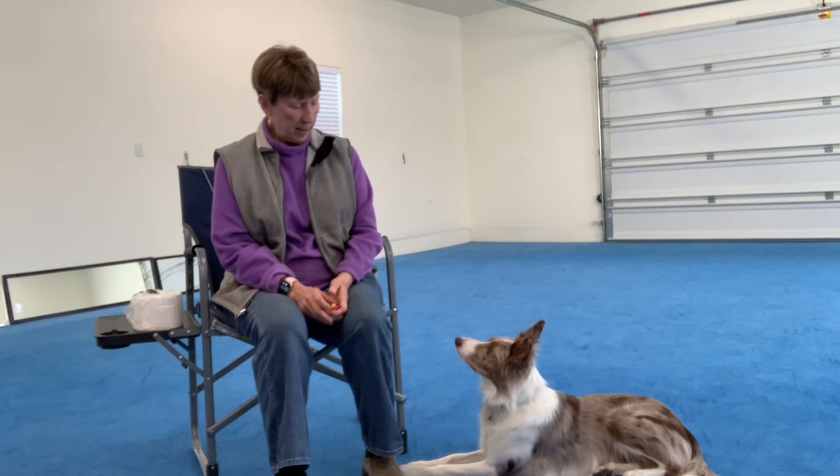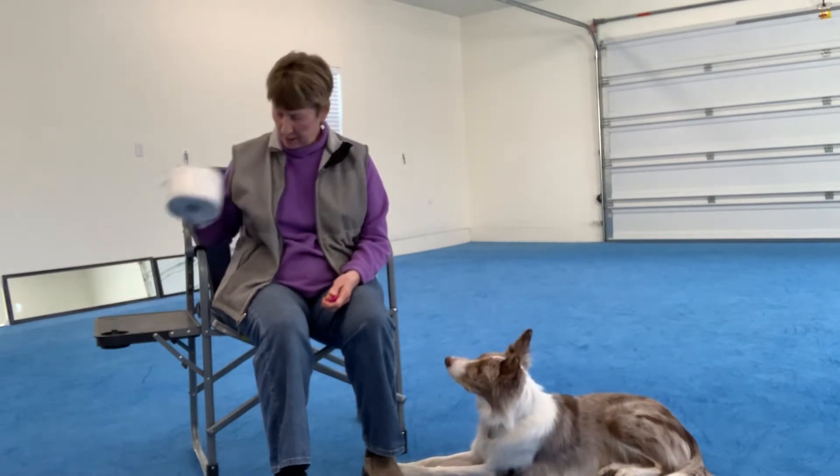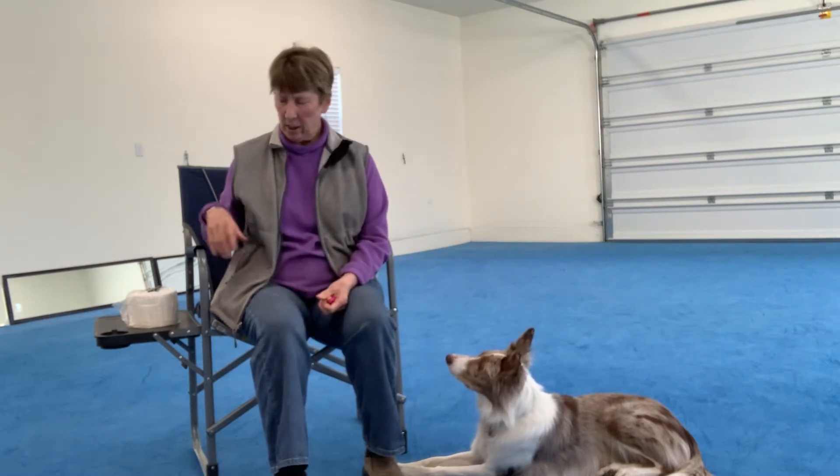I thought maybe what I would do today — I was going to teach a pretty — but I also thought it might be fun to teach my dog to go find the toilet paper. We have kind of a fun thing to work on. Maybe you guys could do it as well and show it on video to your friends. So when I'm thinking about this, the first thing I want to do is think about how do I want my dog to identify the toilet paper.